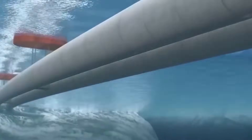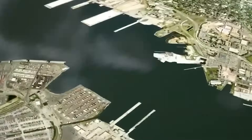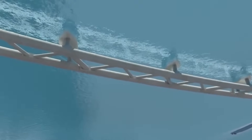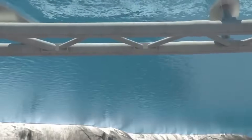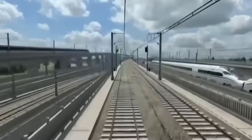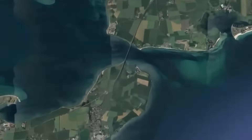Moreover, these tunnels are not just practical — they also enhance tourism by providing unique underwater experiences for divers and tourists alike. Whether it's connecting cities, islands, or countries, underwater tunnels have become iconic symbols of human ingenuity, shaping the way we explore and interact with the world's oceans. Now that we understand their significance, let's dive deeper and discover how these extraordinary structures are planned and constructed.